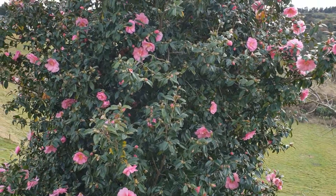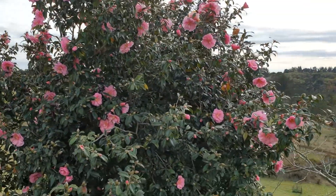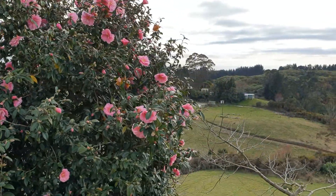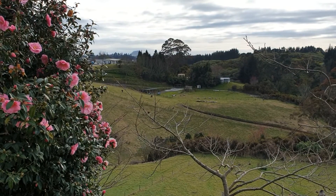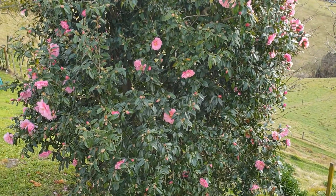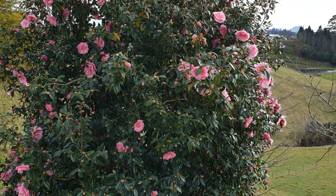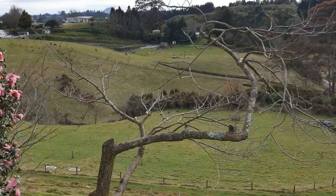Unfortunately, this big old camellia is going to have to go because, as you can imagine, when I come over this way it actually would slightly obscure my view of the mount. So goodbye, camellia — pretty as you are, the deck's going to be here. So that's what I did this week.